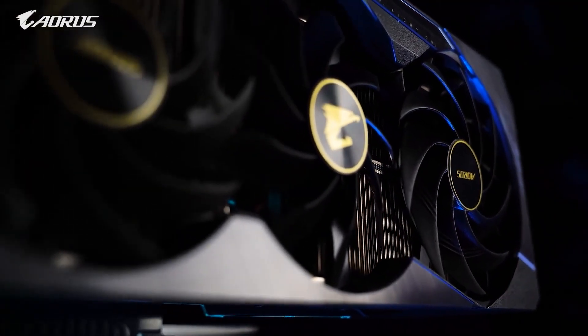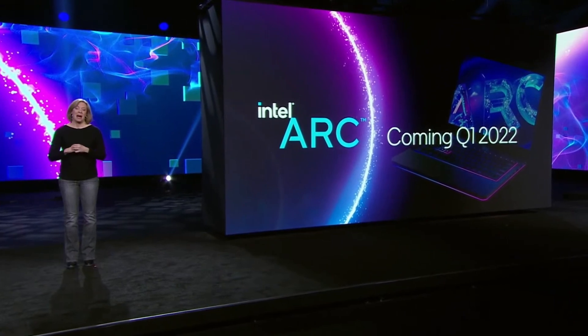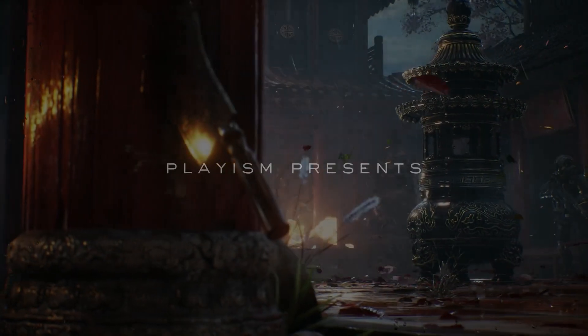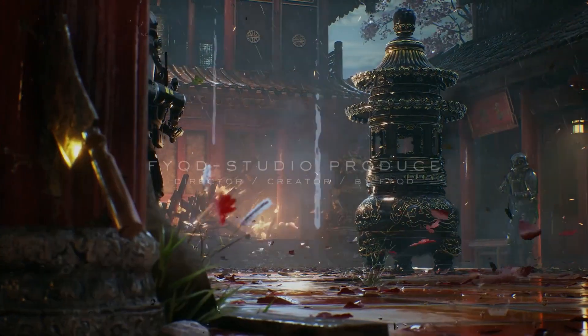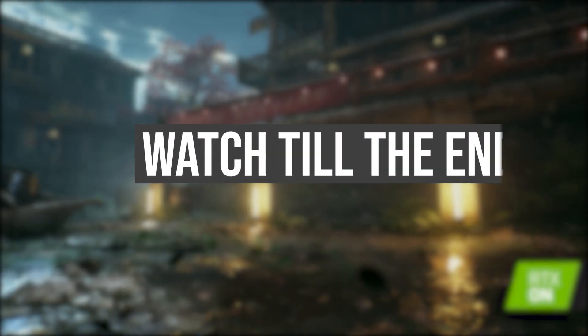A great budget graphics card is soon entering the GPU market. Yes, I am talking about one of the budget graphics cards from the Intel Arc family. The performance of this GPU is looking better than we thought, so stay tuned till the end and subscribe if you don't want to miss any updates on this.